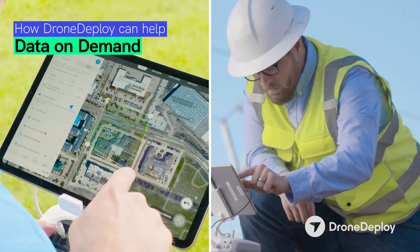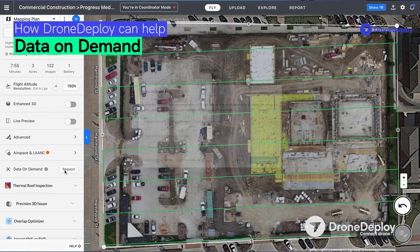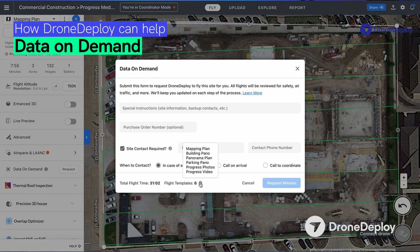But what if you don't own a drone nor want to start your own drone program? This is the place for you. DroneDeploy has a data on demand service where we enable you to program your flight missions of where you want your media taken from, what your boundaries over your site are, and then hit the data on demand function to enable our flight services team to fly that for you.